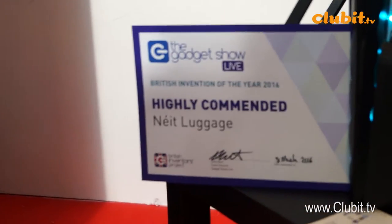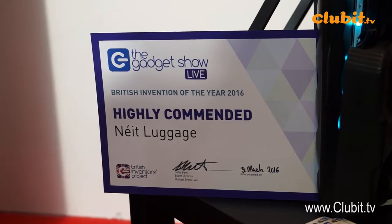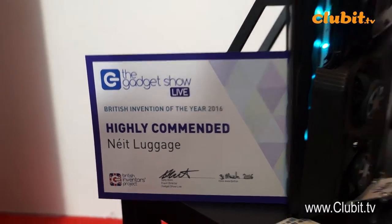And these guys actually won an award earlier. Which award did you win? The British Invention Project — commendable achievement. Fantastic. Well done on that. And this looks absolutely fantastic.